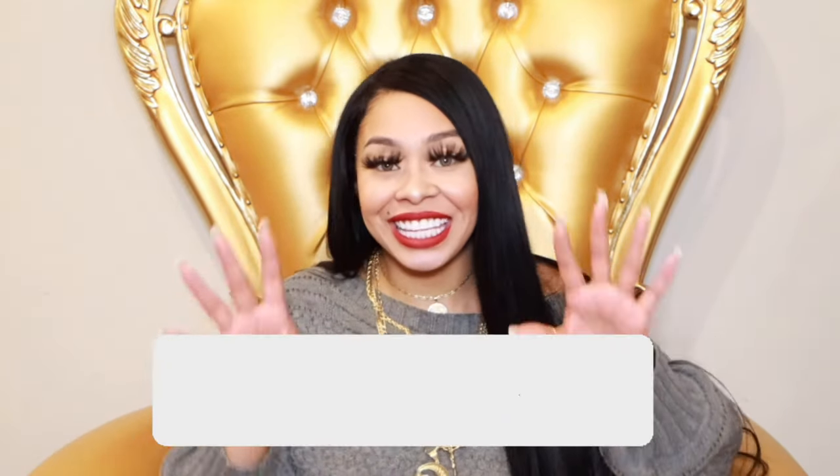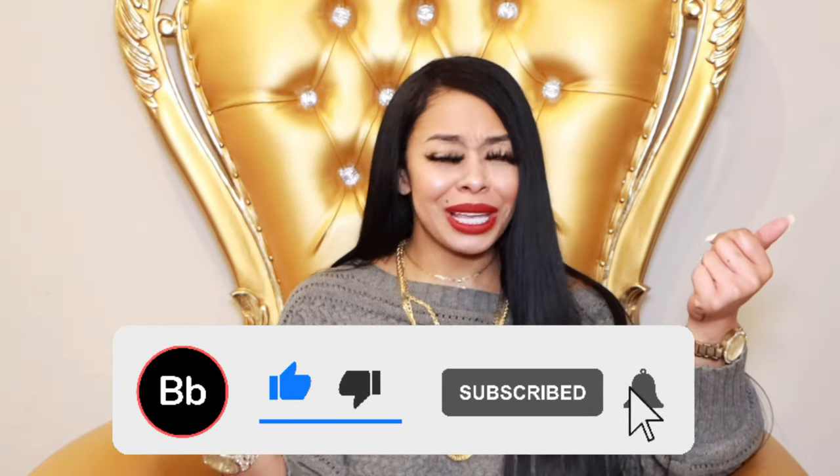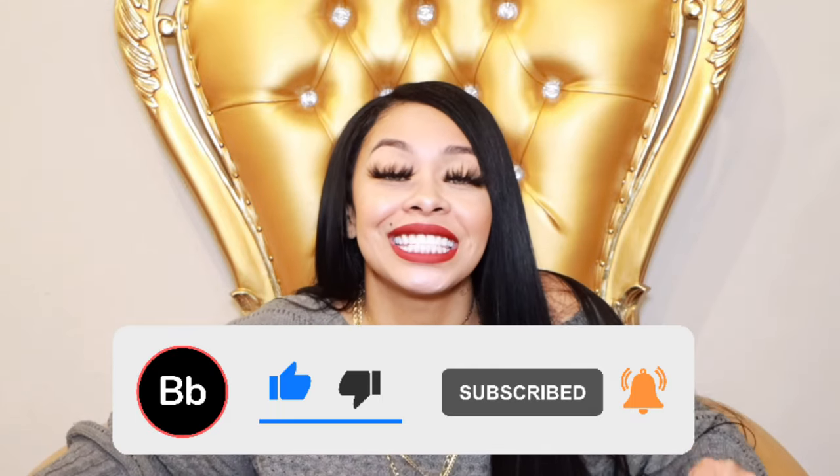Hey honeys, what's poppin'? It's your girl Malari Torre. Welcome back to my channel. If you're new here, don't forget to subscribe, like, comment, and engage with me. Don't forget to hit that notification button so you're always notified when I upload a new video, because you want to be a part of my bad bitch roster.